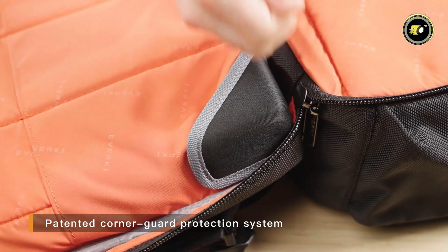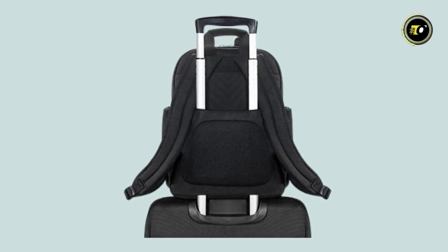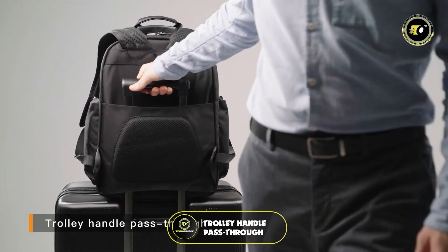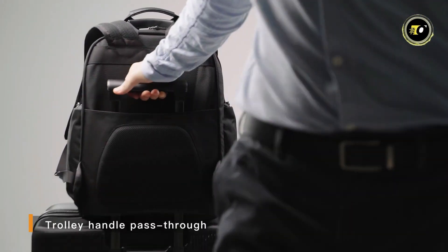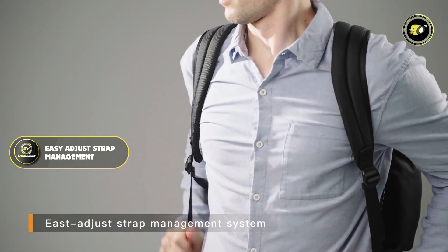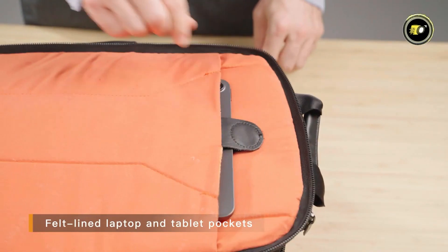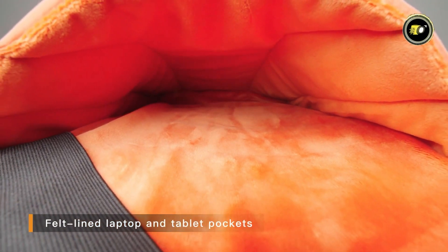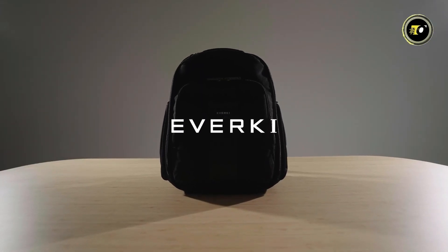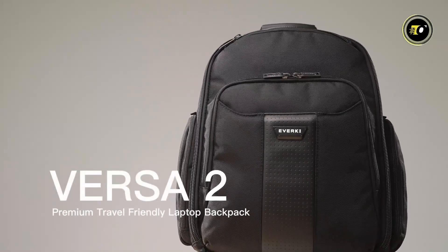The premium leather handles and accents on the Versa2 add a touch of elegance while ensuring durability. The trolley handle pass-through makes it a perfect companion for frequent travelers, fitting seamlessly onto luggage. Comfort is addressed through an easy-adjust strap management system for a custom fit, and a high-contrast lining makes it easier to find items inside. Overall, the Evokey Versa2 combines practicality with luxury for professionals and tech enthusiasts alike.